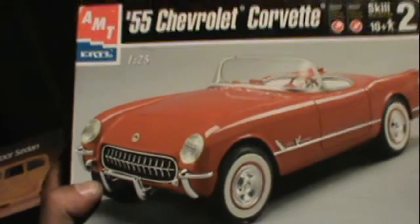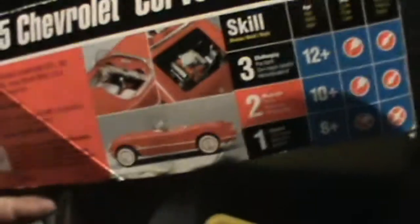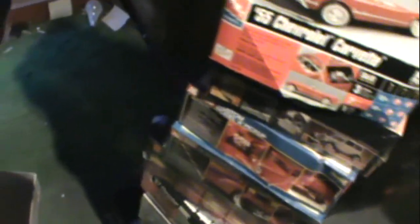Last but not least, the '55 Corvette — a newer kit, but I like that body style. So: 1, 2, 3, 4... all the way up to 25 kits total. All right folks, until next time — Stony out.